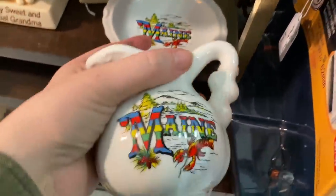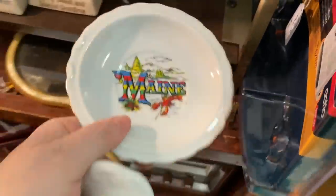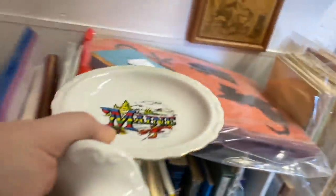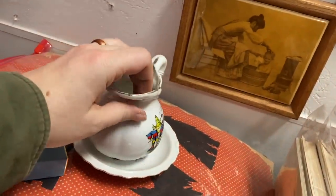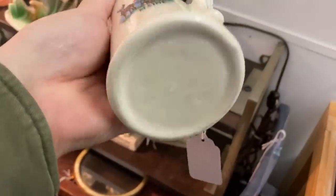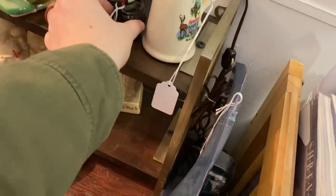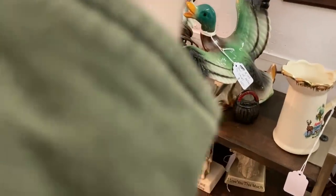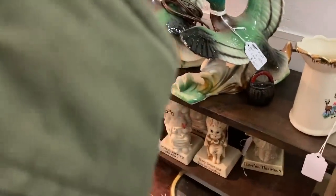I came across a state souvenir piece I had never seen before, and it just so happened to be from Maine, which was great. It had a little basin to the picture as well, so it was a nice little two-piece for only five dollars. They had another souvenir piece, this time of Moosehead Lake, which is a beautiful lake near me. The lake itself is actually shaped like a moose's head — even with the antlers — and you can get really good salmon and brook trout out of there.